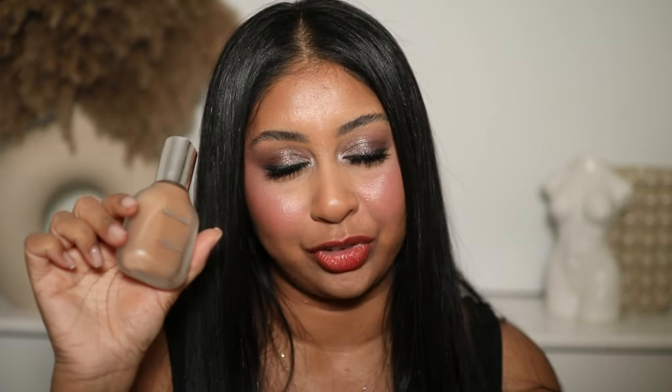I use the shade 330 Medium Cool and it's literally my skin tone in a bottle. It looks like skin, you don't need a lot. It lasts so nicely throughout the day and it just looks like skin but flawless. It is on the pricier side but it's worth every bit of hype it gets, every single penny. I bought this myself and I would definitely repurchase — it's really, really good and I feel like it would be good for all skin types.